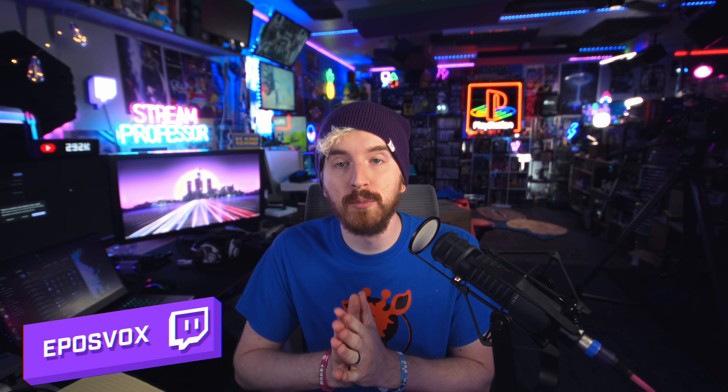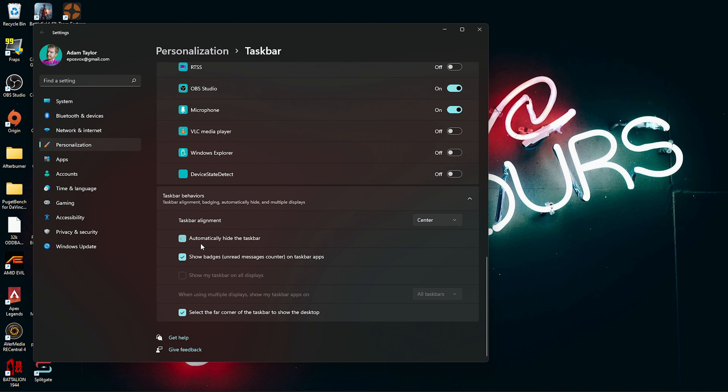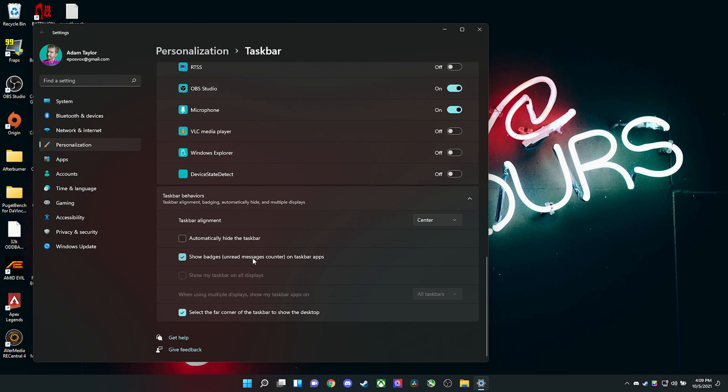You also get access to multiple display settings, so you can have your taskbar show on every display or just your primary screen. You can align your taskbar — either keep it centered or align it to the left like basically every other version of Windows. Unfortunately, there's still no setting to change which side of the screen the taskbar is on just yet; there's a registry hack for it, but no dedicated setting, which is kind of annoying.